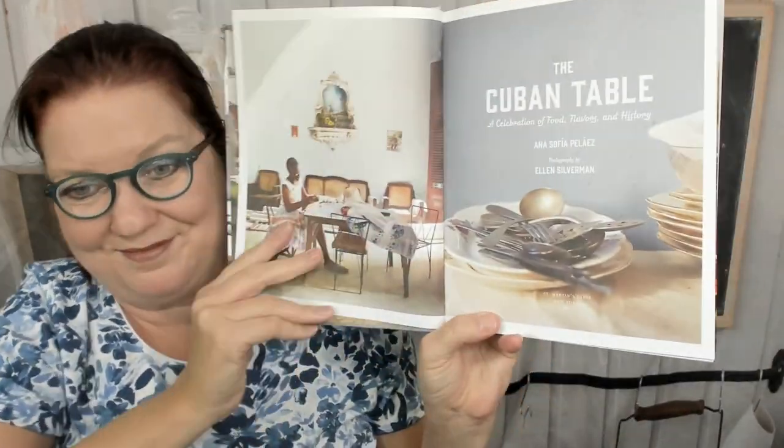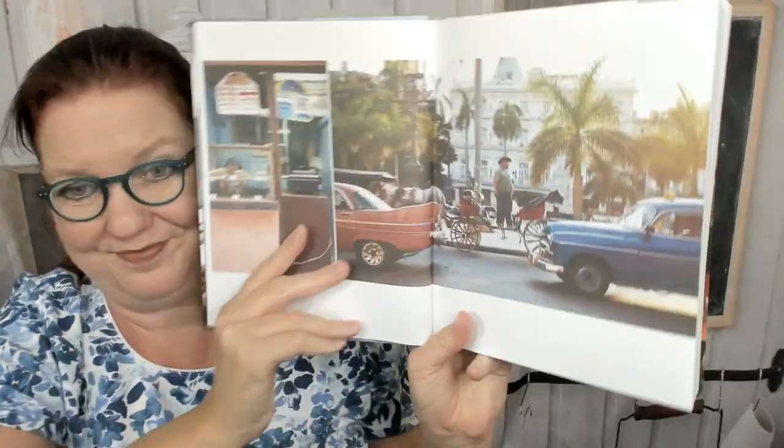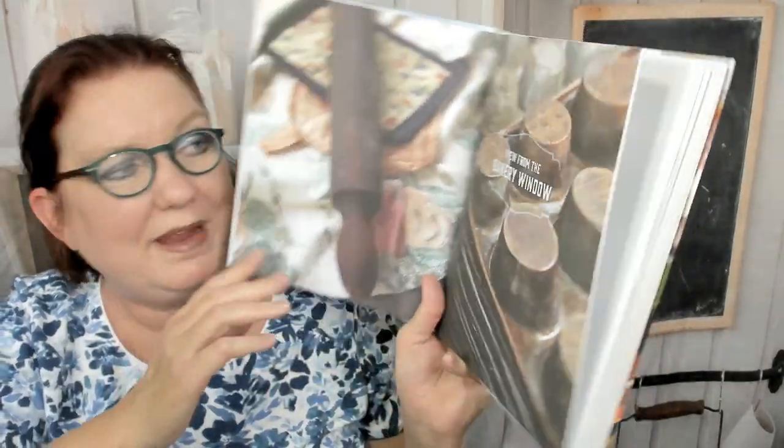It is a giant cookbook — oh my goodness — it came out in 2014. The table of contents includes: from the bakery window, sitting around the lunch counter, soups and stews, beans rice and eggs, chicken beef and pork, fish and seafood, fruits and vegetables, sweets and desserts, and finally cocktails at the end. There's a foreword by Marcella or Priscilla, and we're going to learn a lot about Cuba.